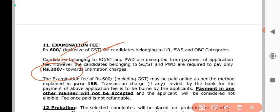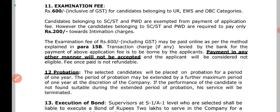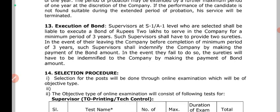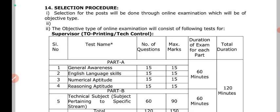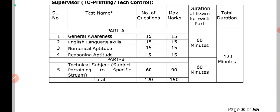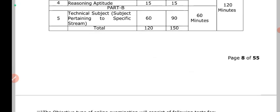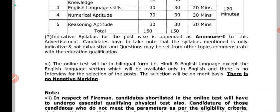For EWS candidates, you have to state your EWS category. Here the CWS or EWS details are outlined. There are detailed EWS instructions. See the PDFs in the description below for more information.